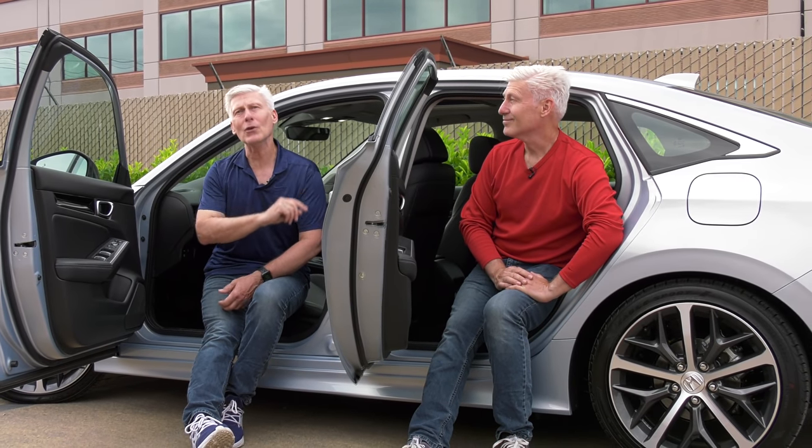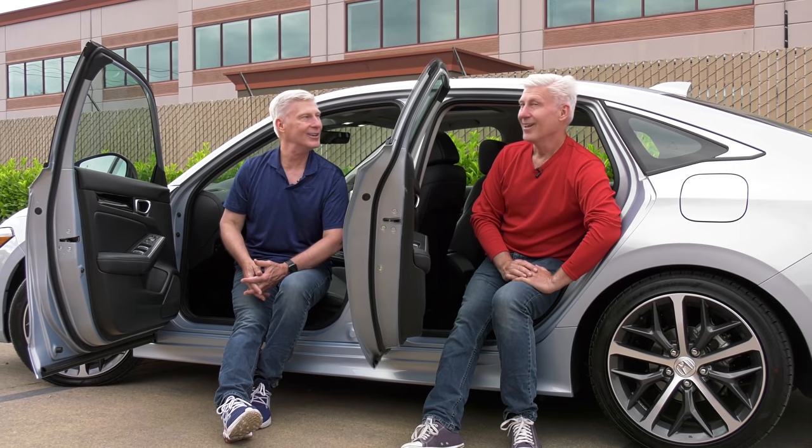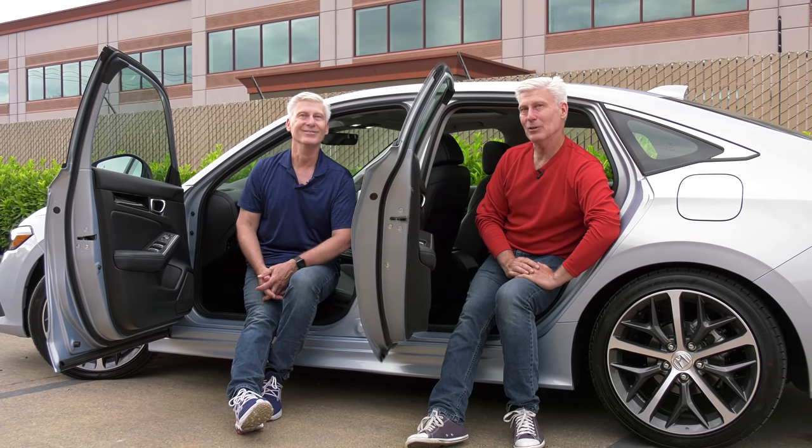Not only is this a full review of the 2022 Honda Civic, I'm taking you to Walla Walla in it. A town so awesome, they named it twice.